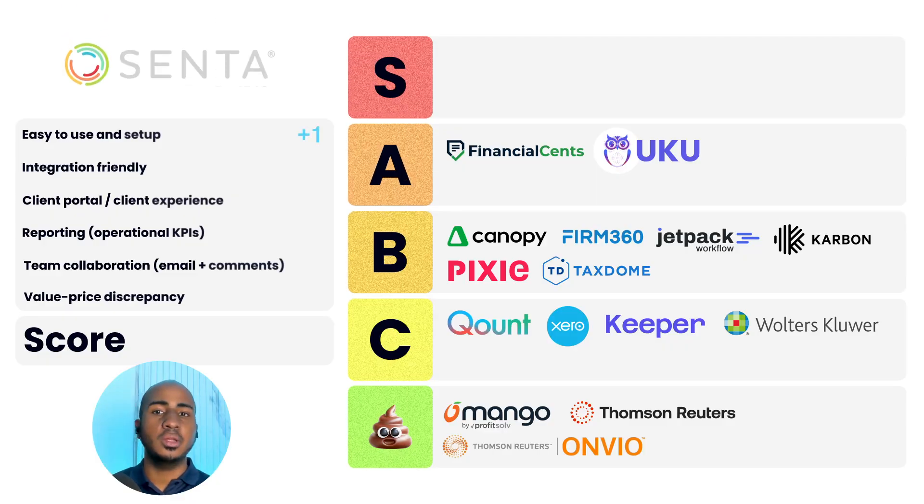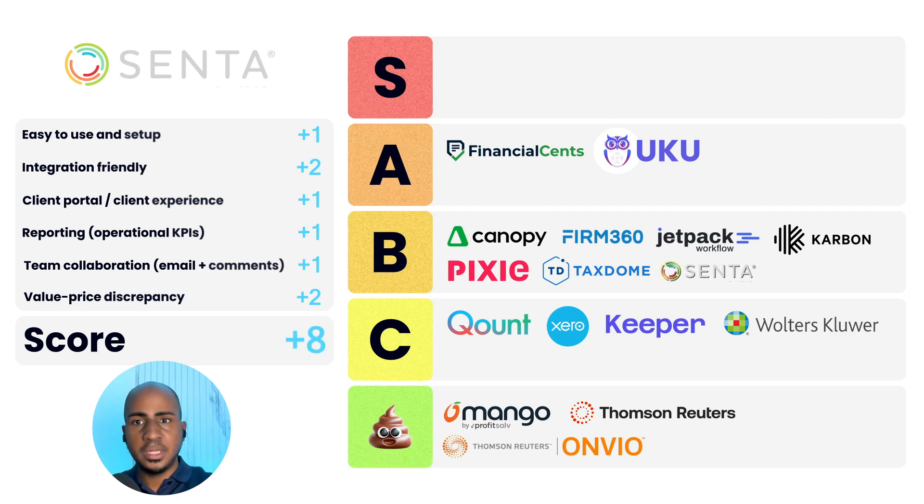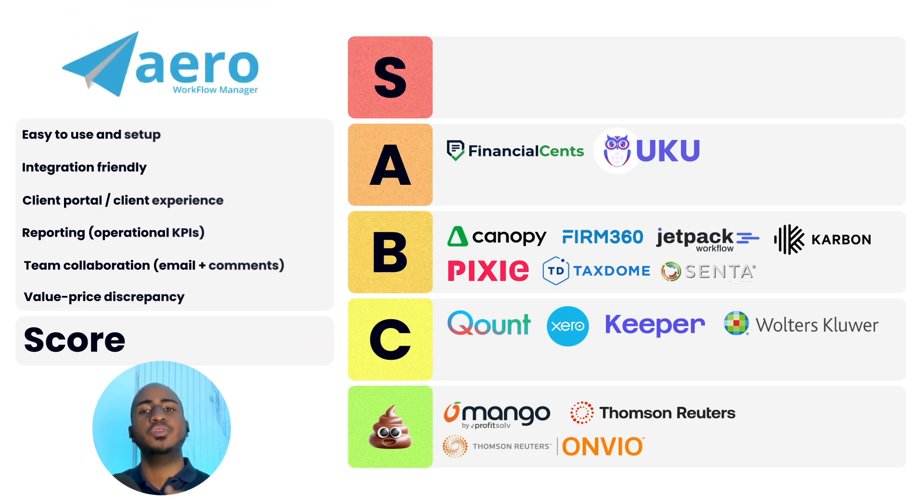App number sixteen: Senta. Ease of use: one. Integration-friendly: two. Client portal: one. Reporting: one. Team collaboration: one. Value-to-price discrepancy: two. Total score of eight, a B. App number seventeen: Aero Workflow. Ease of use and setup: one. Integration-friendly: two. Client portal or experience: zero. Reporting: one. Team collaboration: one. Value-to-price discrepancy: two. Total score of seven, a C.